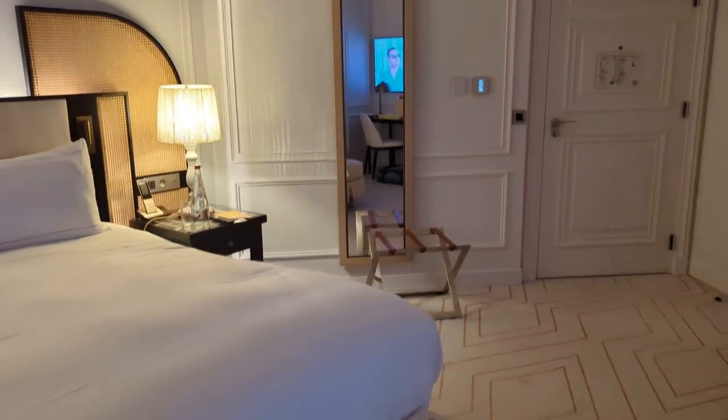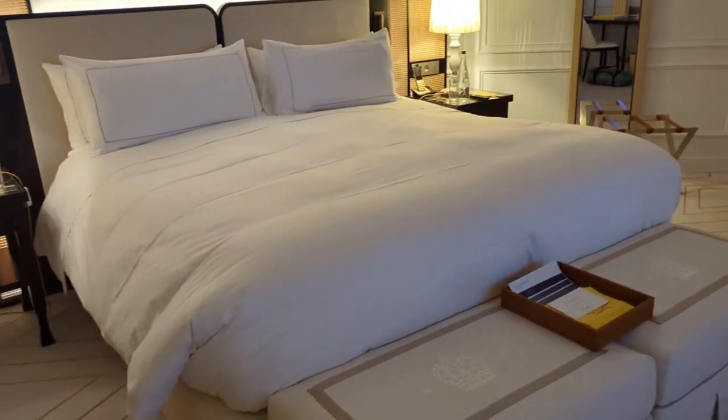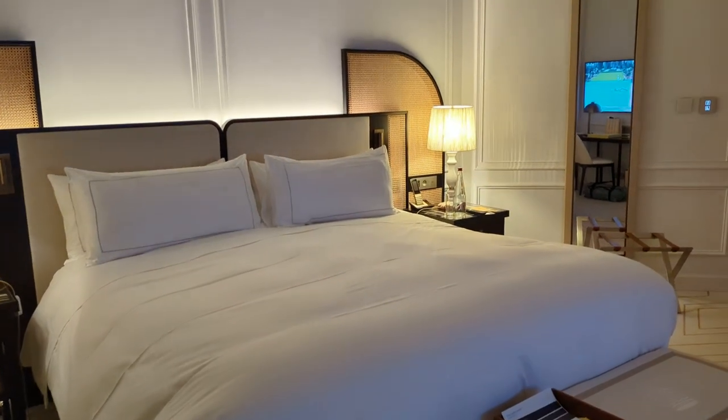It's very, very comfortable. I just checked in this evening — I haven't yet used the bed, but it does look nice.